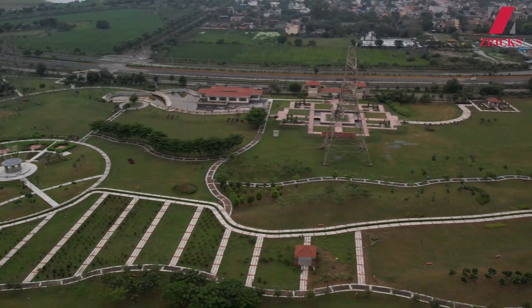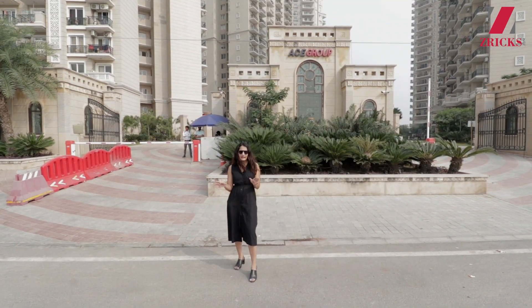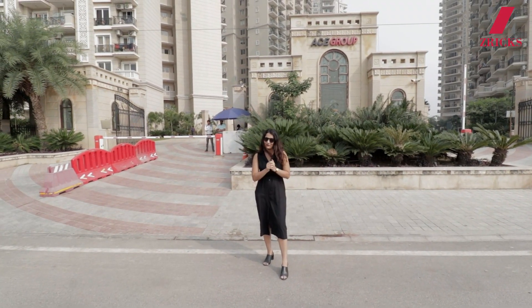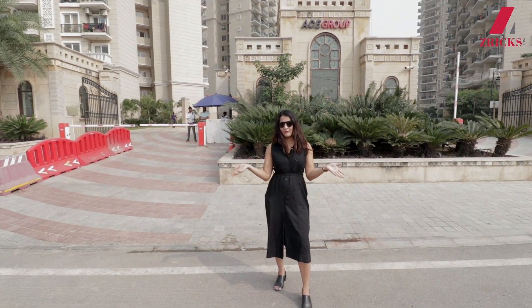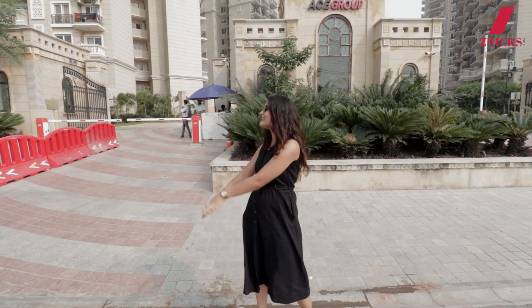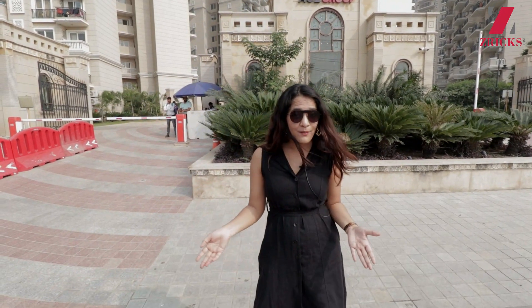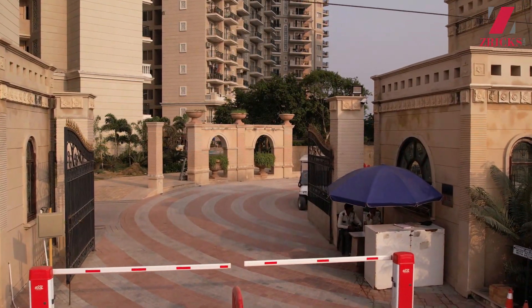There is also a helipad nearby. The commute and transportation is brilliant — the closest metro station is sector 148 metro station. Jewar Airport is also one of the closest airports from this location. Apart from that there are also many schools, hospitals, and shopping complexes. Even within the project there are going to be retail shops and commercial shops.